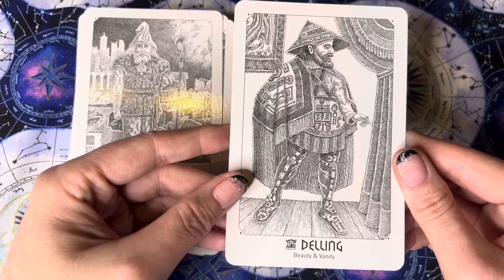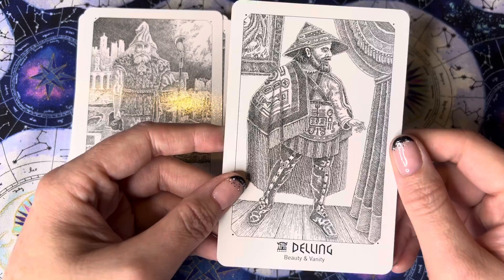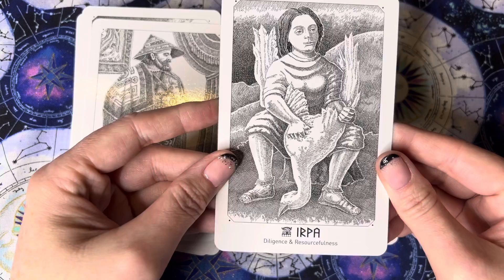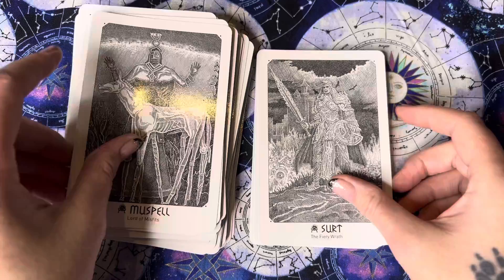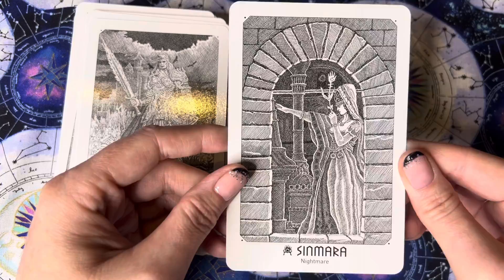Beauty and vanity — interesting how they chose a man for that. I really like his cloak though. Diligence and resourcefulness. Guarding the treasure. Lord of misfits. Fiery wrath — oh, I like that one as well. Nightmare. Spirit of fire, warrior.